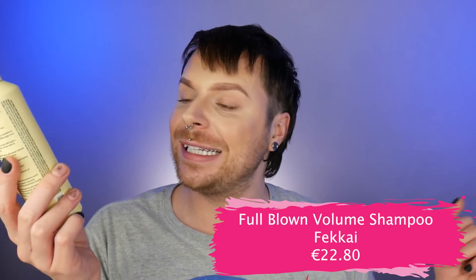In this shampoo we get 250ml of product, and it retails for €22.80, which is actually not too bad for a professional hair care range. Now what I really want to talk about is the ingredients in this shampoo, because we have some interesting ingredients in it.